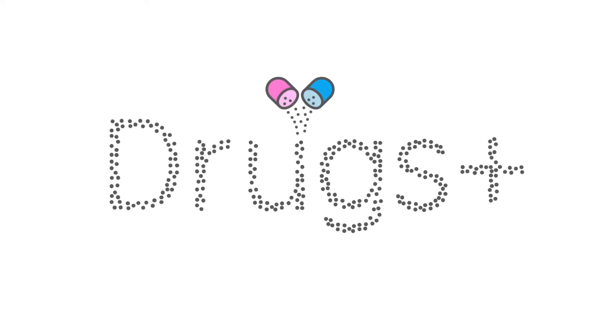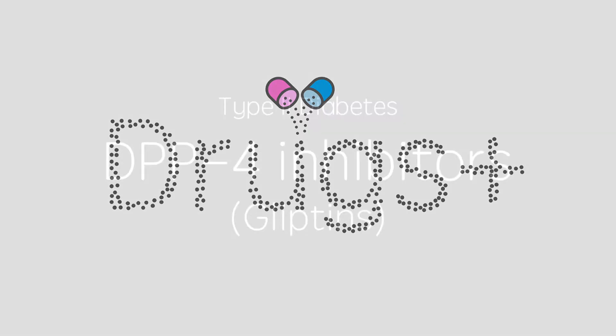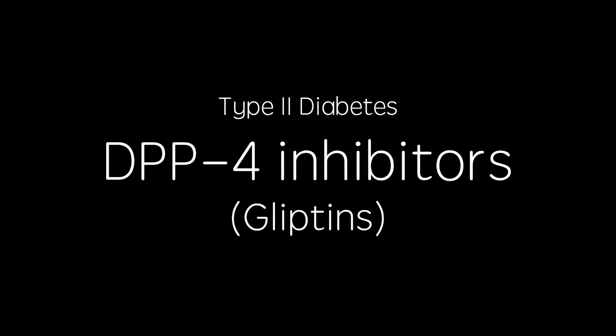Hello and welcome to Drugs Plus. Whether you're here for exam revision or just general interest, I hope you find this video useful. If you do, please give it a thumbs up and subscribe for similar content coming soon. Today's video is part of my current series on therapies for type 2 diabetes and this particular video focuses on dipeptidyl peptidase 4 or DPP-4 inhibitors, also named glyptins.